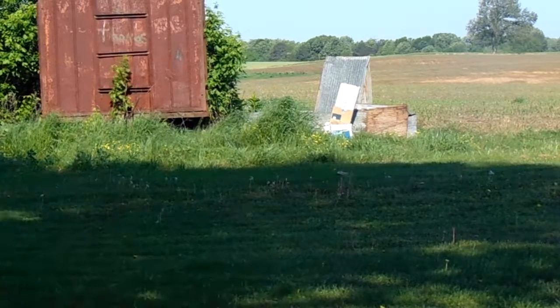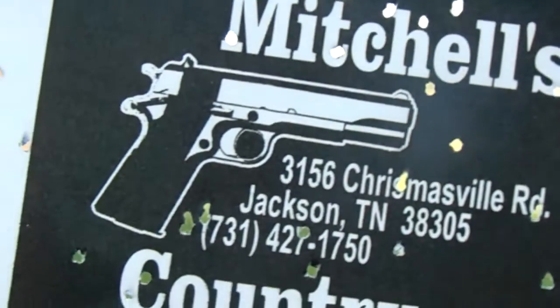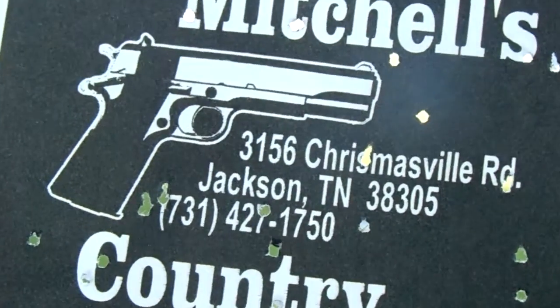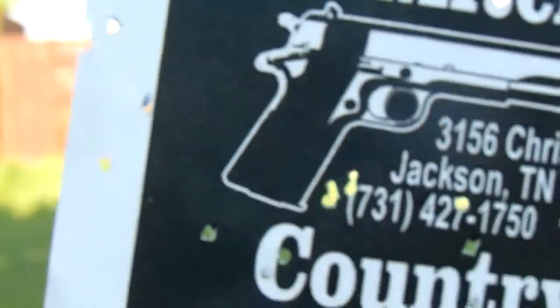It's just a wide open area. Let me see if I can get this on camera without the wind blowing at me. It's Mitchell's, 3156 Christiansville Road in Jackson, Tennessee — I can't make out the number, 421 or 427, I think it's 421. 1750, yeah.